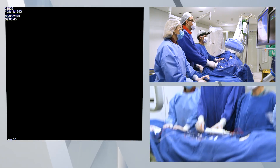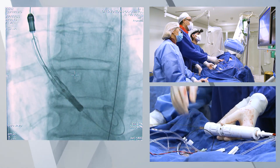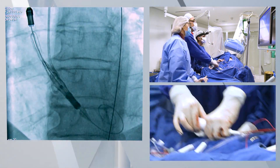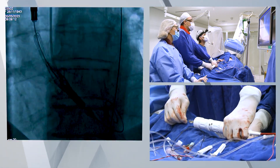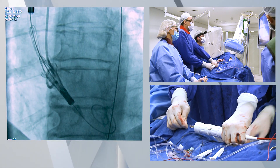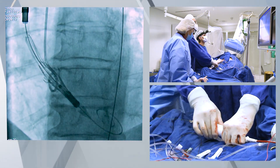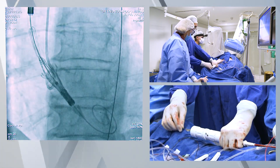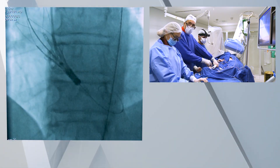Now we do an angiogram to check positioning, and then we start rotating the knob counterclockwise to release the upper crown, as you see here. We check the positioning with another angiogram — it looks nice. So we proceed to the release of the arches by rotating knob one all the way to the end. At this point the valve can still be moved, so we do one last angiogram to check the position before releasing the lower crown. The patient is very stable.